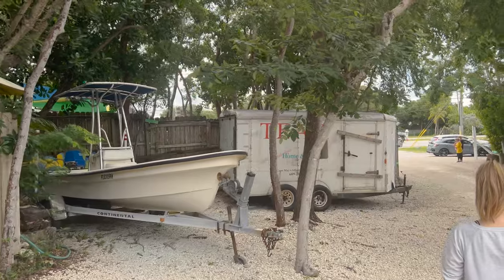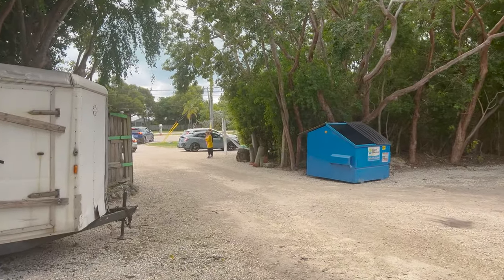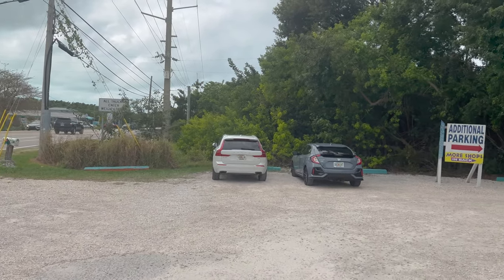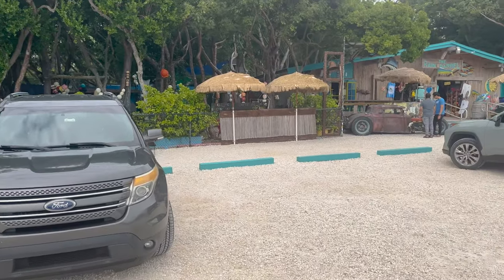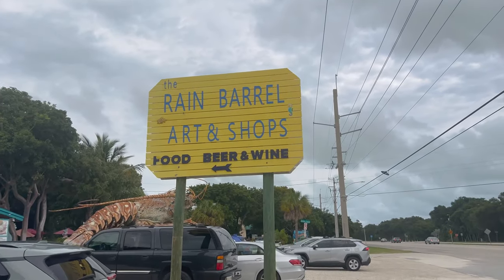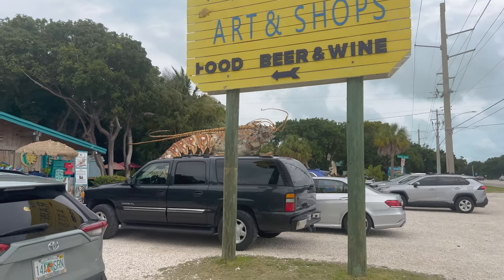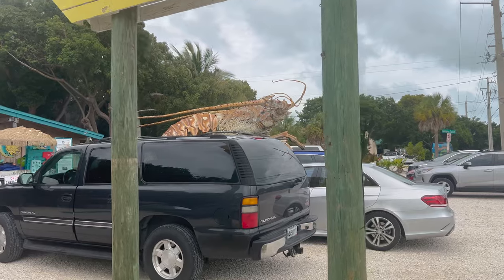Instead of going this way, we want to go around to the lobster first and show you the front of the building. You can see additional parking and more shops in the back. It seems like it cleared out some since we just pulled in — this was all packed — but there is parking out front. We have the Rain Barrel art and shops, food, beer, and wine, and right here is the massive lobster.